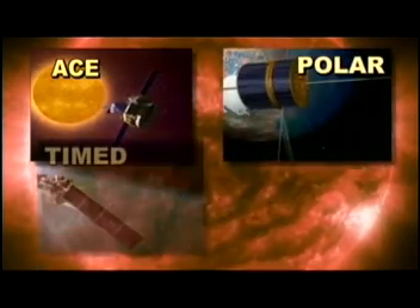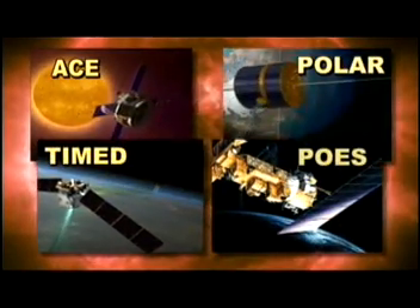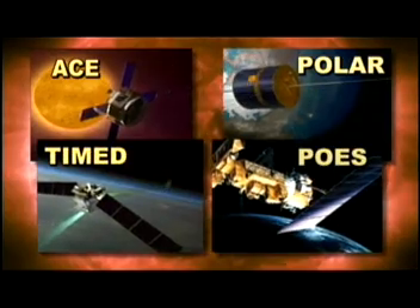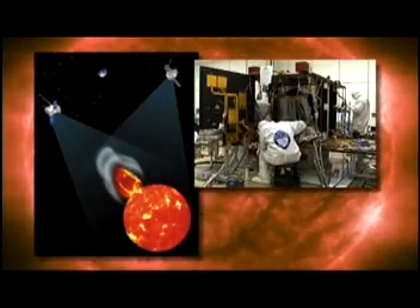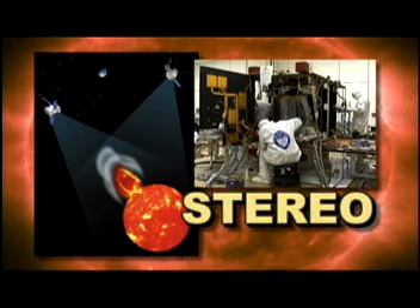And then there's also Polar, Timed, and Pose, which monitor how this solar wind interacts with the Earth's magnetosphere and causes auroras. And of course we're all looking forward to the launch of Stereo, which is being built here at the Applied Physics Lab, and it will get the first three-dimensional images of the Sun.